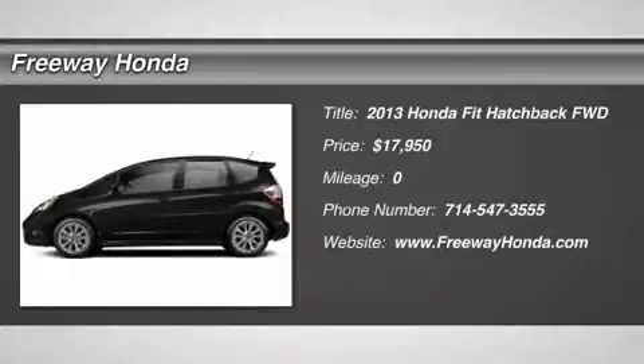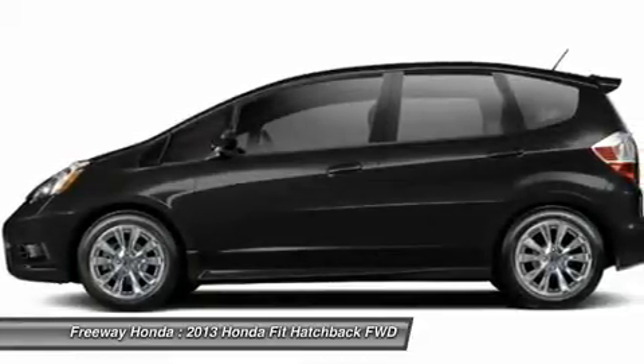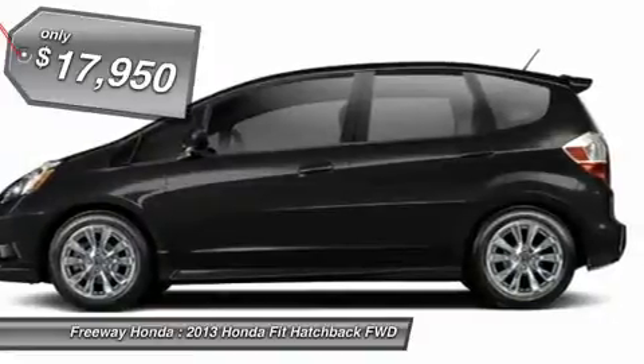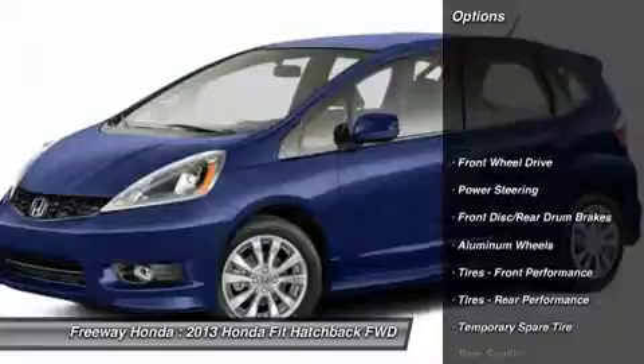The 2013 Honda Fit. The Fit was engineered to be useful, efficient, and reliable. But its most important attribute is its innate charm and coolness, and is priced below $20,000. Here are some of this vehicle's great options.